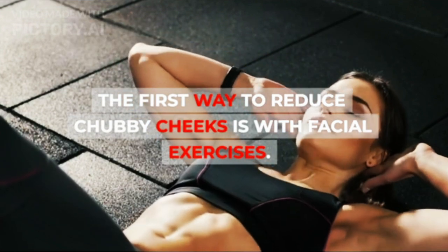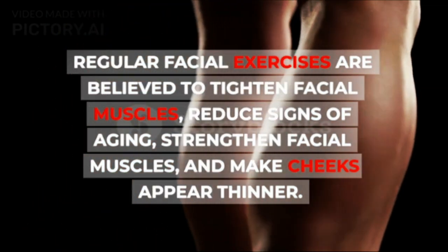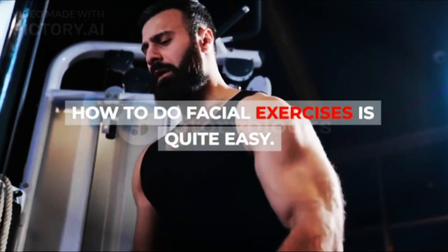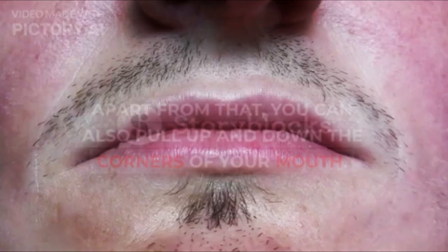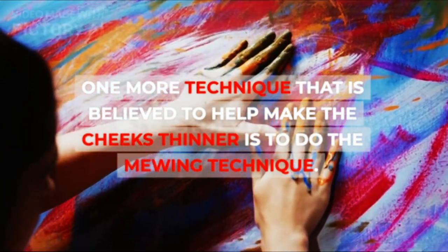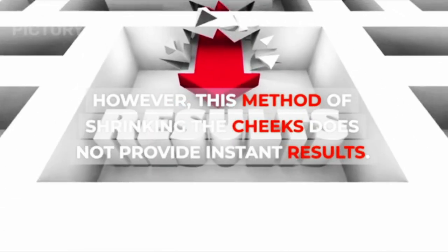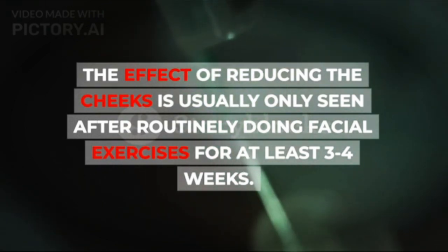1. Do Facial Exercises. The first way to reduce chubby cheeks is with facial exercises. Regular facial exercises are believed to tighten facial muscles, reduce signs of aging, strengthen facial muscles, and make cheeks appear thinner. Start by making mouth movements like saying the letter U or O for a few minutes. You can also pull up and down the corners of your mouth. Repeat these movements for 20–30 minutes. One more technique is the mewing technique. However, this method does not provide instant results — the effect is usually only seen after routinely doing facial exercises for at least 3–4 weeks.